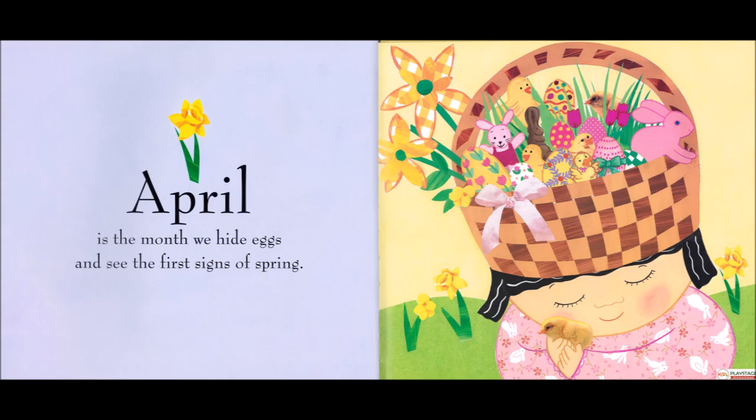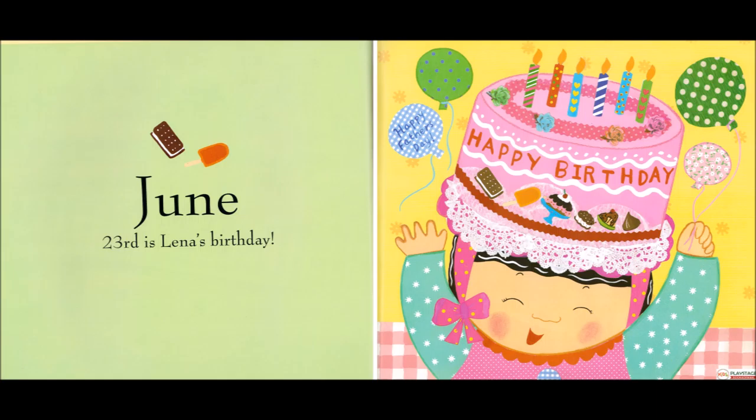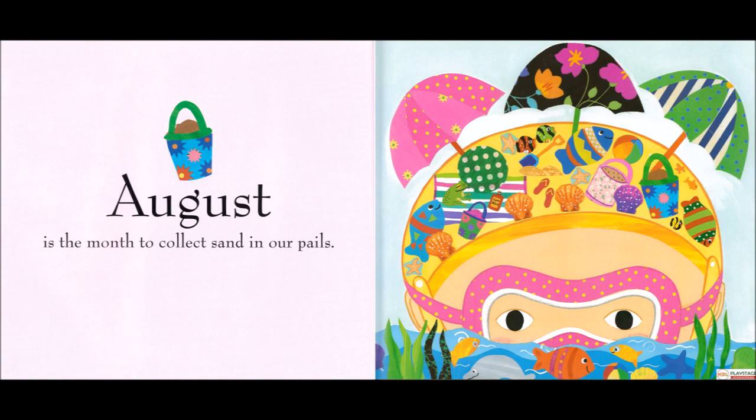May, seedlings grow into flower bouquets. June 23rd is Lina's birthday. July is bright with sparklers and boats with big sails. August is a month to collect sand in our pails.